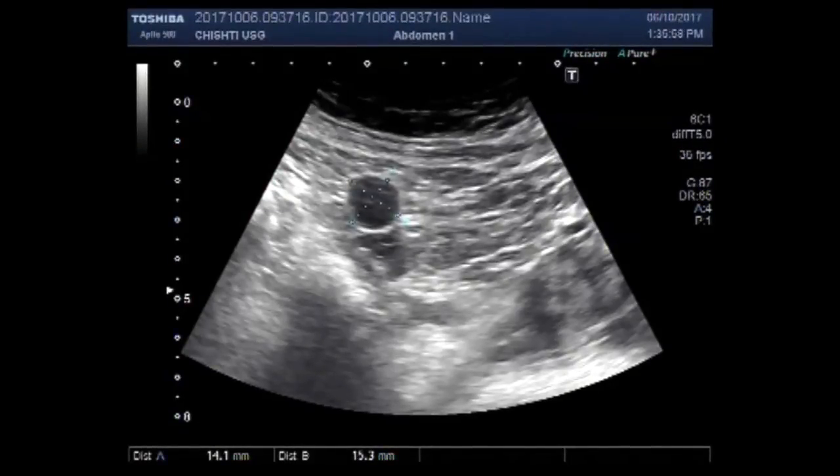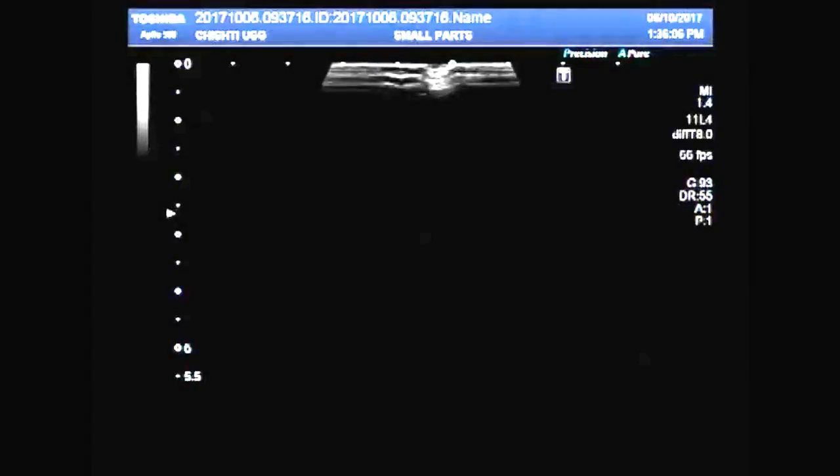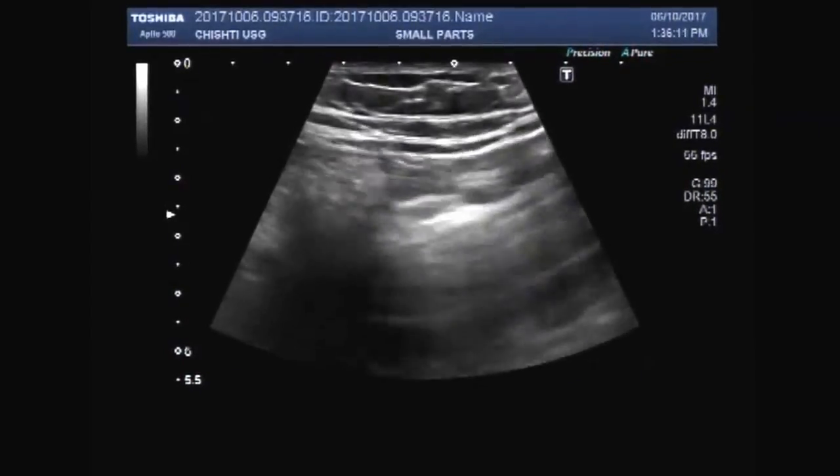Hello viewers, I hope you are fine. This is a case of a small mass in the right renal fossa, which is retroperitoneal.